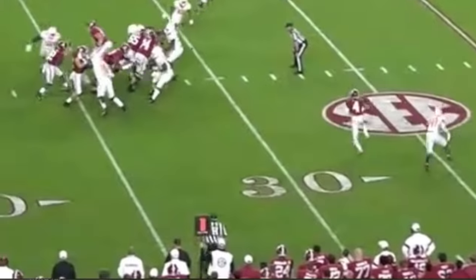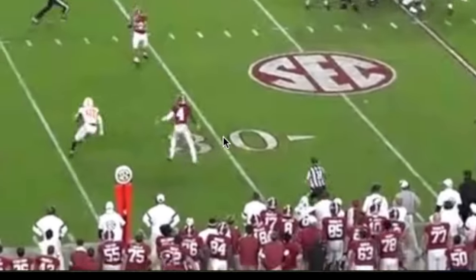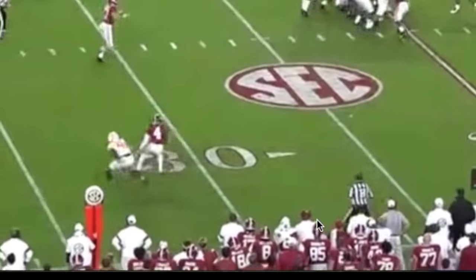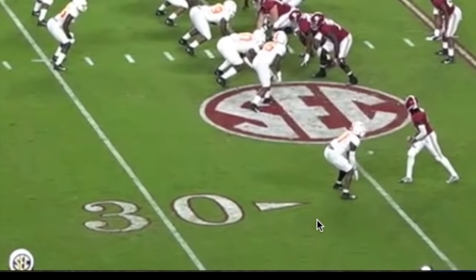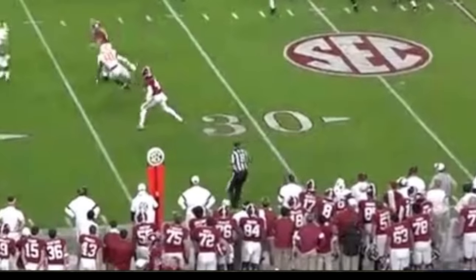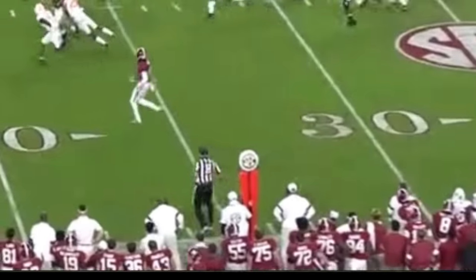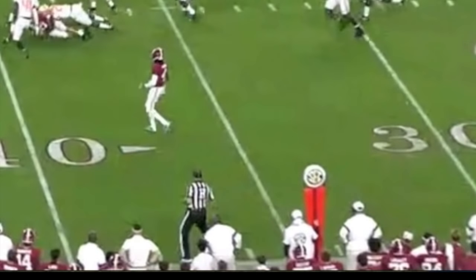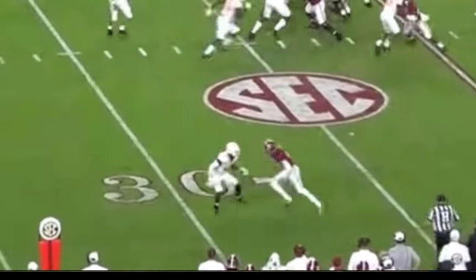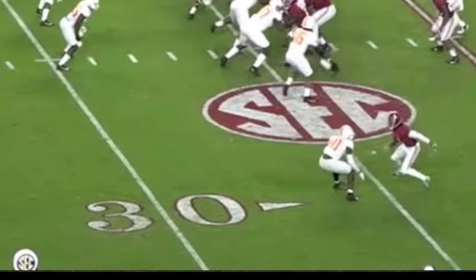Jerry works back inside and finishes the run — great job. Now, a lot of people get called great route runners because their routes are crisp or sharp or quick, but I don't always consider that true route running. I consider a true route runner someone who runs routes with creativity. I always go back to Amari Cooper — I did a video where he ran six slants differently. If you can make one route look six different ways, you're a fantastic route runner. Route running comes down to creativity, and if you have speed and quickness on top of that, you're even more fantastic.